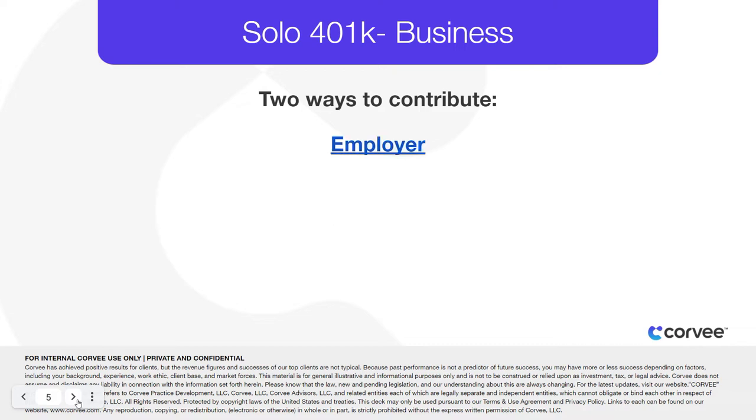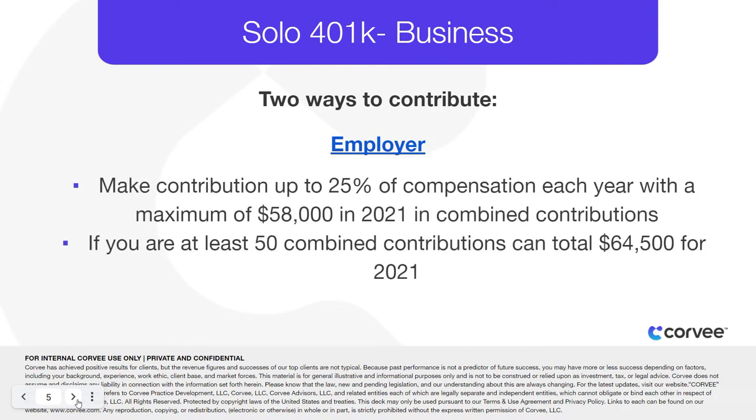Then, as the employer, you can make a contribution up to 25% of your compensation each year, up to a maximum of $57,000 in 2020 and $58,000 in 2021 in combined contributions each year. If you're over 50, your combined employee and employer annual contributions can exceed $64,500 in 2021.